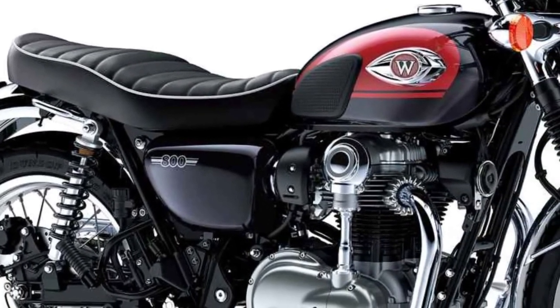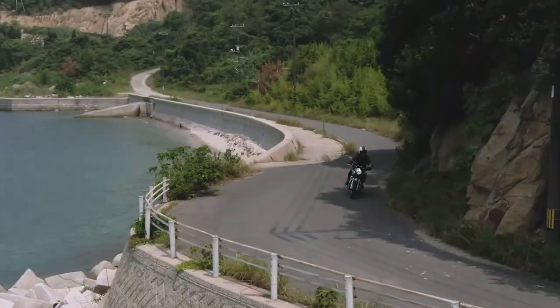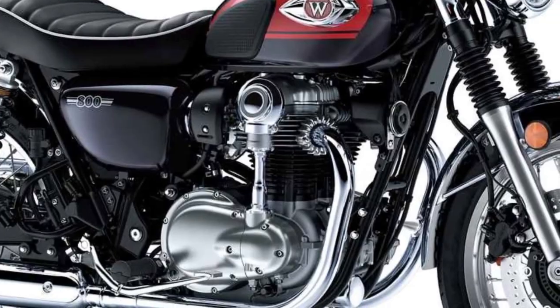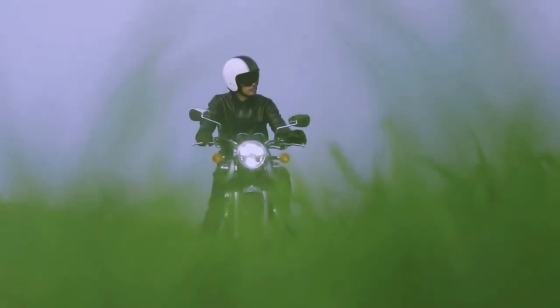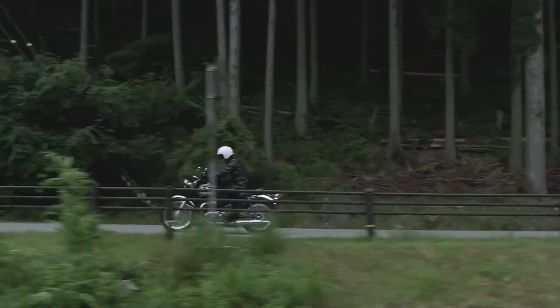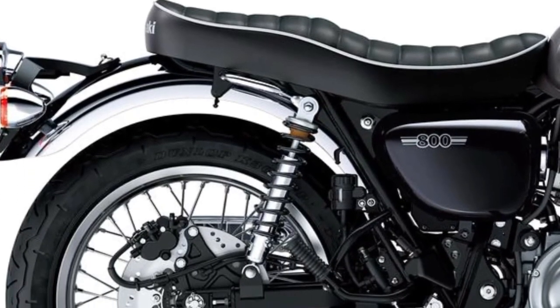The assist slipper clutch is compact, and its operating plates help reduce lever pull for an extremely light feel at the lever. A wide engagement range helps make the clutch easier to control. Using the rotational forces of the clutch hub and pressure plate, the clutch is forced together during acceleration — the assist function — so that fewer and lighter clutch springs can be used for a lighter feel at the lever.